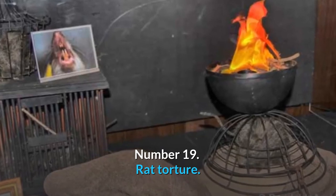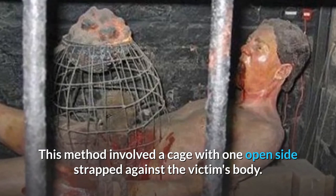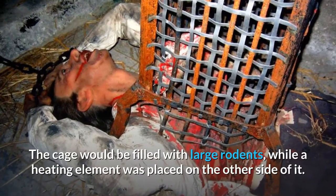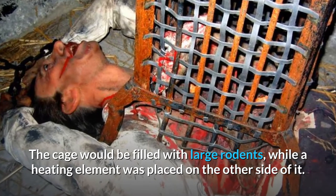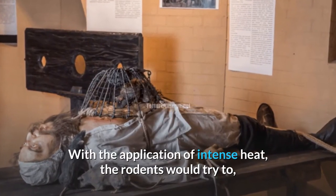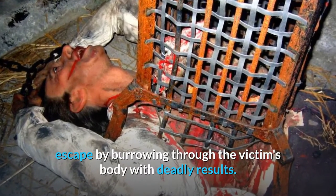Number 19: Rat Torture. This method involved a cage with one open side strapped against the victim's body. The cage would be filled with large rodents, while a heating element was placed on the other side of it. With the application of intense heat, the rodents would try to escape by burrowing through the victim's body with deadly results.